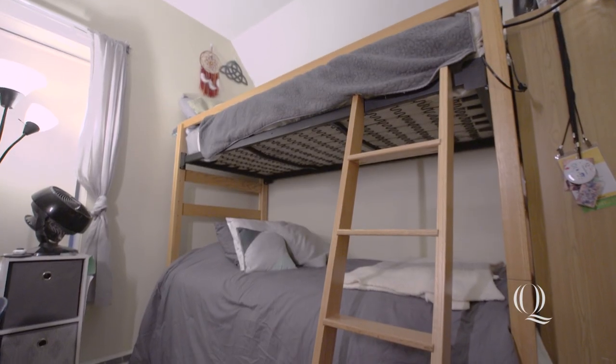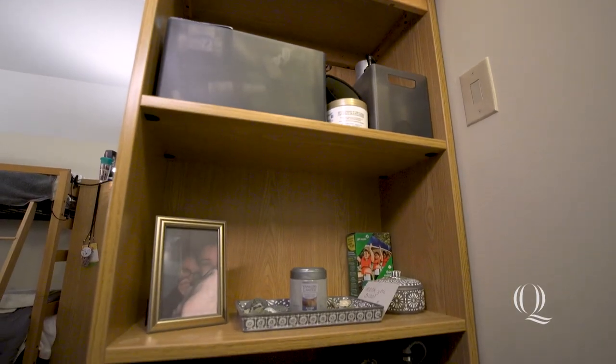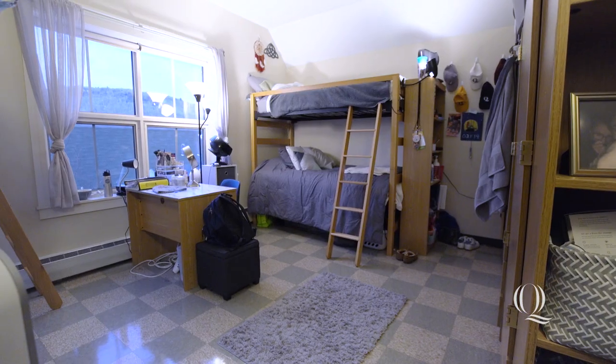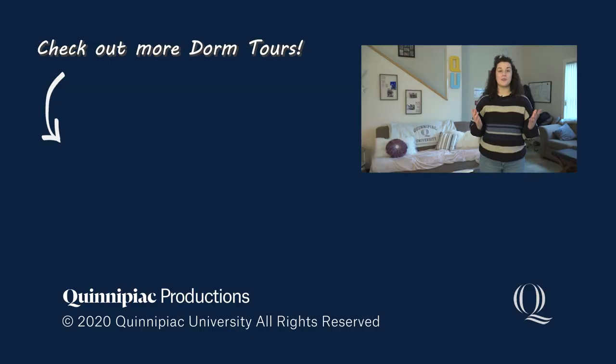Welcome to my room. Each suite has three bedrooms, each with a bed, desk, chair, closet, and shelves for each of its residents. Every suite in The Village is home to six students, with two people per room. It's very spacious, and the absolute best part is the scenic view of the Sleeping Giant. I hope you enjoyed this tour of The Village. If you want to check out more dorms on campus, click down here. See you next time on Dorm Tours.